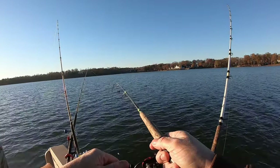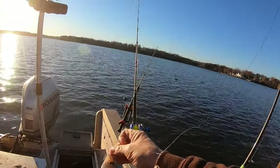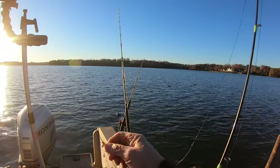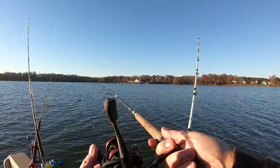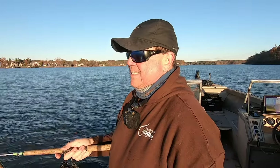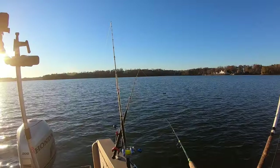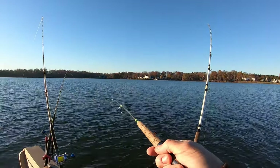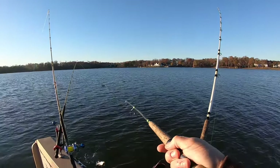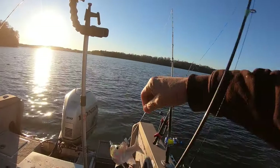You watch a video like this and see me catch them — you may see me catch two at a time — and you think, man, them things are easy to catch. And they are. As the late Captain Gus said on Lake Norman, they're easy to catch, they're just hard to find. The trick is finding them. Honestly, you can ride across them all day, marking them on sonar once you kind of know what they look like, and they won't bite.